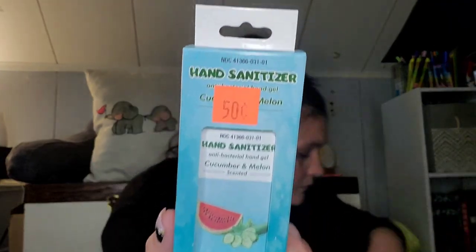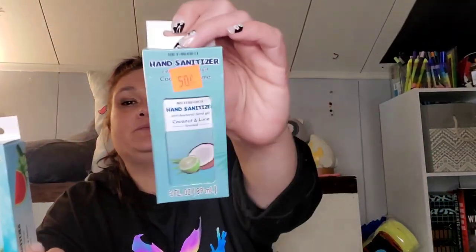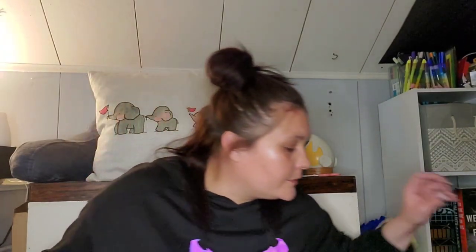These were in the clearance bin. There's the other Lip Smackers I grabbed. I also got hand sanitizers for 50 cents — this one is cucumber and melon and the other one is coconut lime. You get three fluid ounces in each. Here comes the cat — Zippo, the one who hides from everybody but me. I feel so blessed.